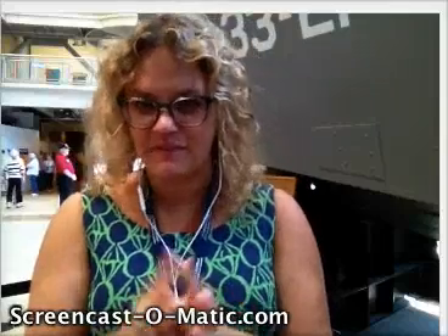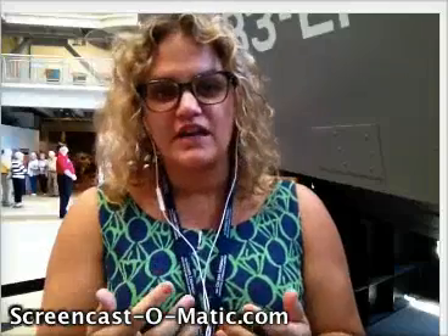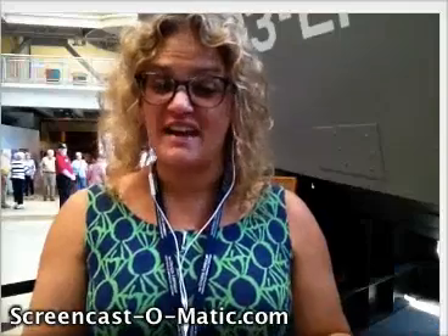Hey everyone, Chrissy here again, and I am standing actually now in one of our pavilion spaces here called the Louisiana Memorial Pavilion. The question we actually get asked most of all by our visitors here is, well, why is the National World War II Museum in New Orleans, Louisiana, anyway?